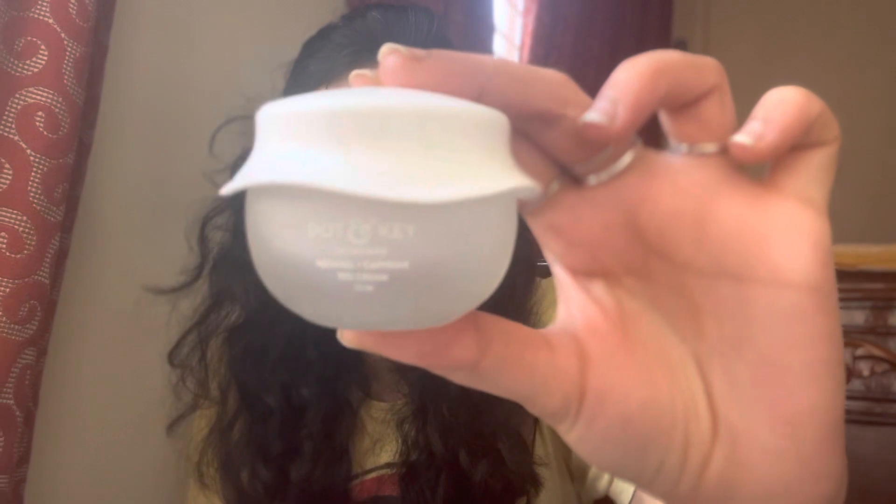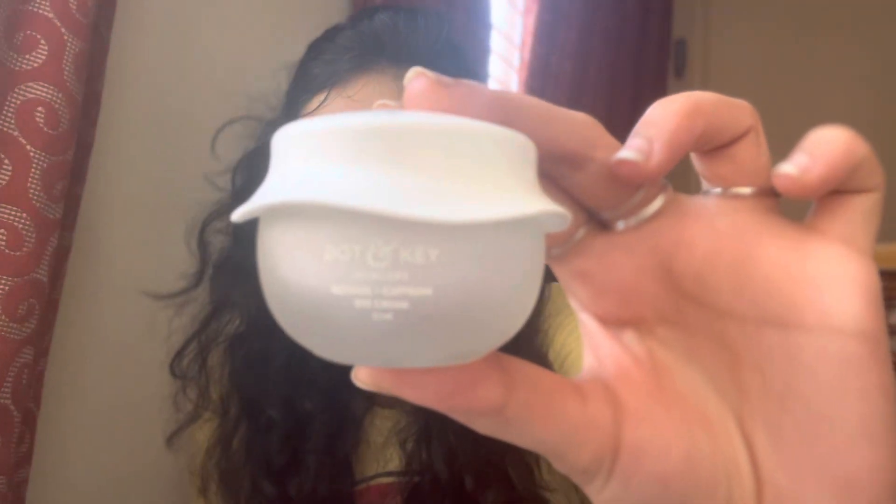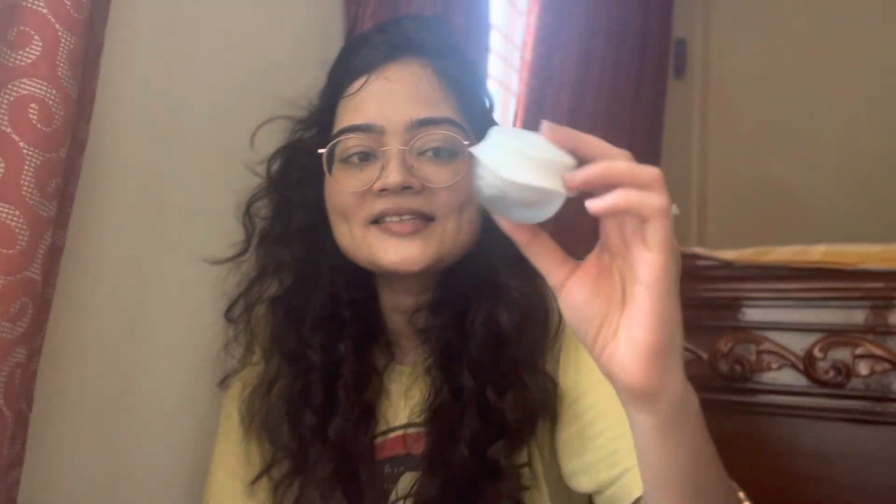I was convinced that I need to do something about that, so I went to a store and bought the Dot and Key Retinol and Caffeine Eye Cream. This is a product from the company Dot and Key, and it comes in this cute little tub — I love the cap especially. It's 21 ml and retails for 795 rupees, but I got it at a cheaper price because there were some discounts at the store.